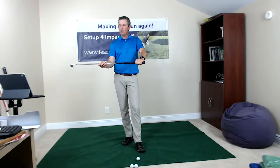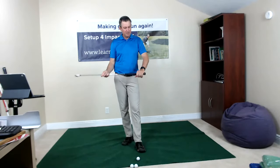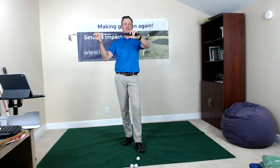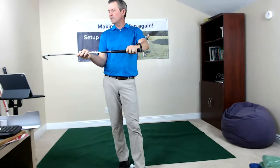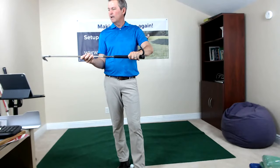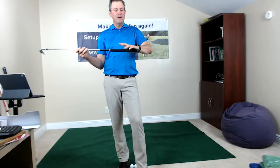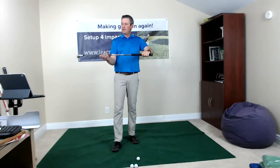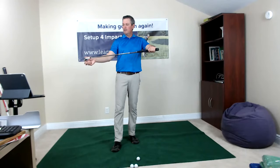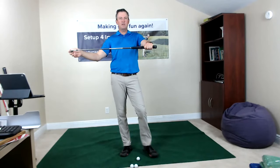I start with the grip — how to hold the club in my leading hand. I'm really feeling the position where it's fitting into my hand. It's not in the fingers, but fitting more into the palm. If you search 'single plane grip' you'll find that video where I go through it step by step. I'm trying to fit the hand in that position and matching the hand up with the club head to make sure I'm in a neutral position.